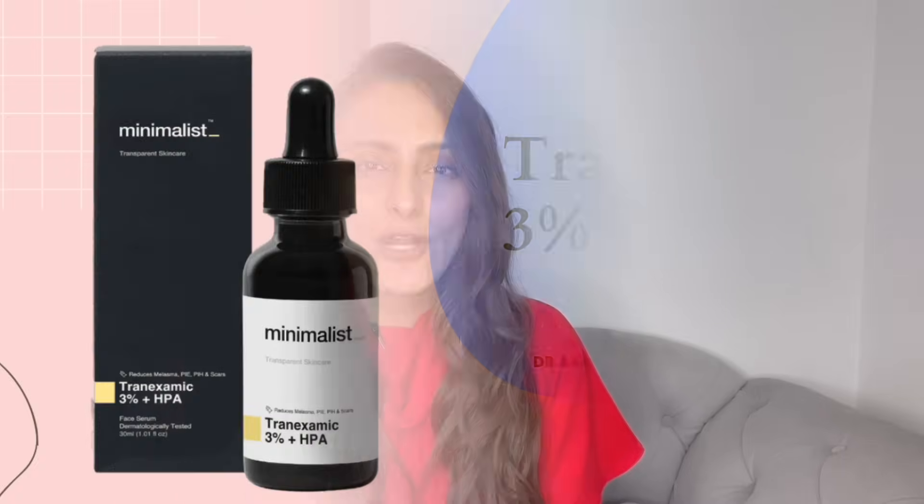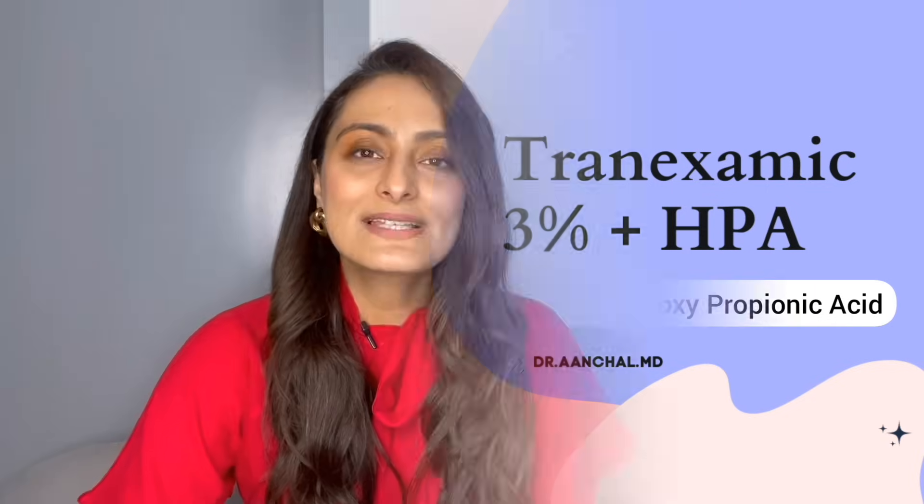Now let's move on to the next product which is tranexamic acid. This product has tranexamic acid in a 2% formulation as well as hydroxy phenoxypropionic acid (HPA). What does it do? Tranexamic acid helps in reducing dark spots. It basically inhibits plasmin, and plasmin actually stimulates melanocyte-stimulating hormone — the hormone that makes melanin. It blocks that, and it also has an antityrosinase activity, meaning it inhibits the enzyme which helps in making melanin. It also helps in reducing UV-induced skin darkening, so I would suggest using tranexamic acid whenever you're expecting a lot of sun exposure.